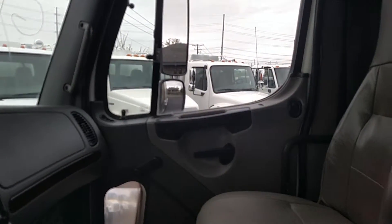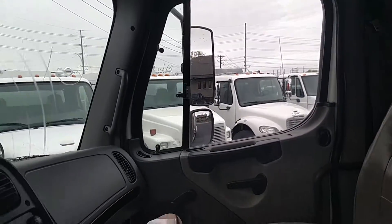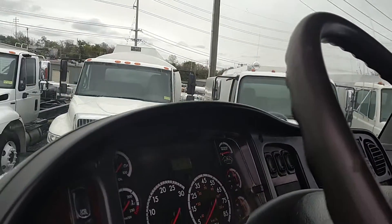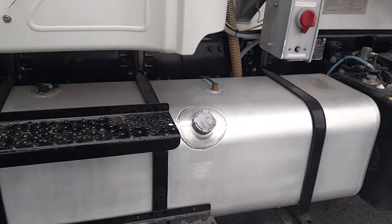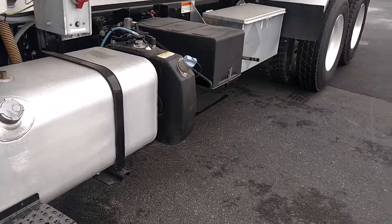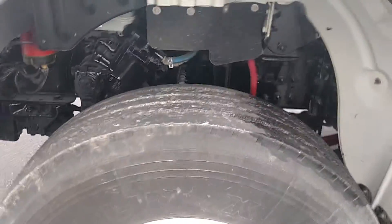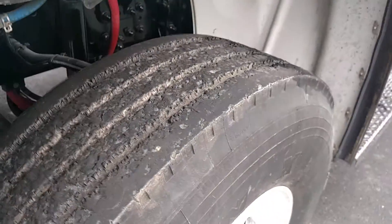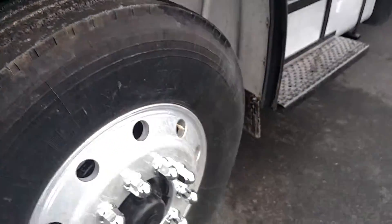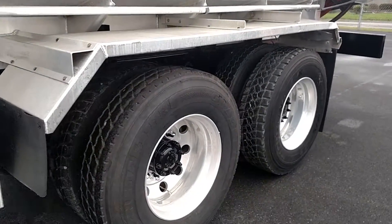It's got one 80-gallon aluminum fuel tank located on the left side. The front tires are 315 ADR 22.5 on aluminum butts with 30% tread. The rear tires are 11R 22.5 on aluminum butts with 80% tread.